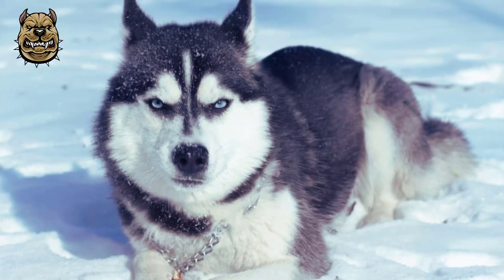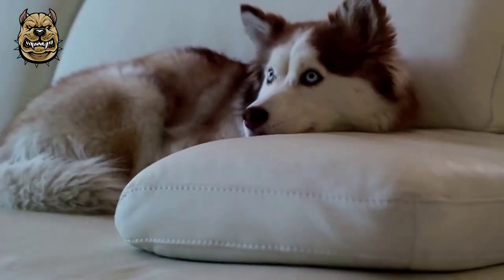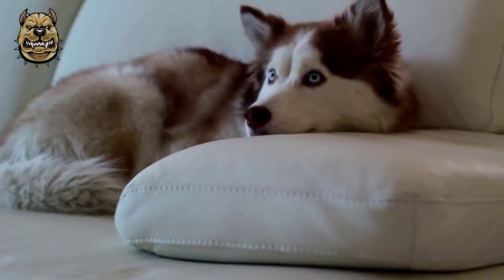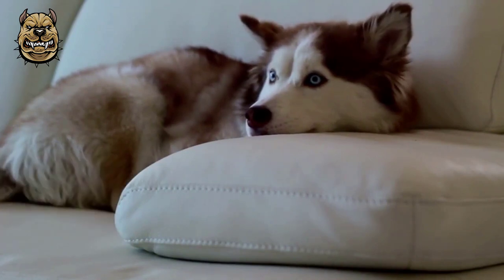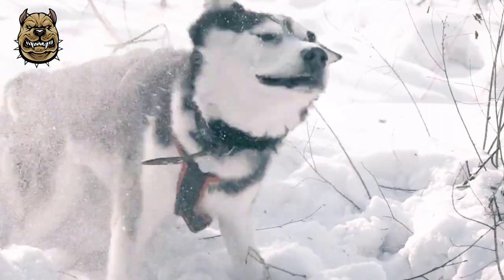Siberian Huskies originated in Northeast Asia where they were bred by the Chukchi people of Siberia for sled pulling and companionship. It is an active, energetic, resilient breed whose ancestors lived in the extremely cold and harsh environment of the Siberian Arctic.